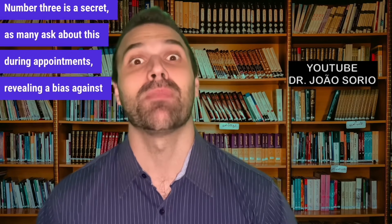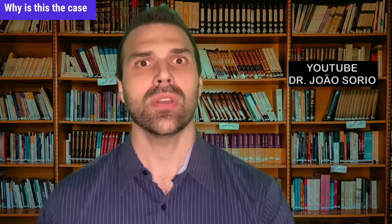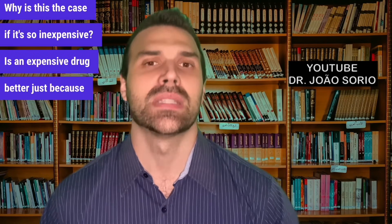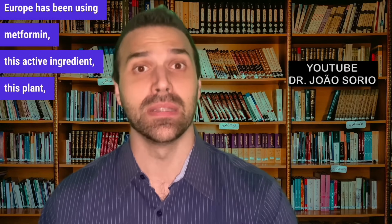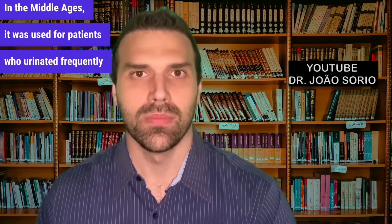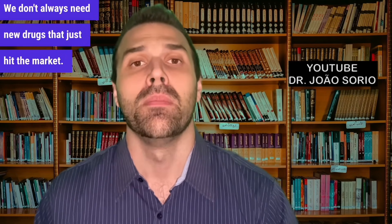Number three is a secret, as many ask about this during appointments, revealing a bias against metformin. How can such a cheap, old substance still be the first choice for treating type 2 diabetes? In American Diabetes Association guidelines, metformin remains the top recommendation. An expensive drug isn't better just because it costs more. Metformin is plant-derived and has been used since the Middle Ages — even for patients who urinated frequently due to diabetes. We already know its side effects and contraindications, which is a positive point. With the patent expired, many can produce it, lowering costs. Being cheap or old is not a negative for a drug — on the contrary, it's very positive.